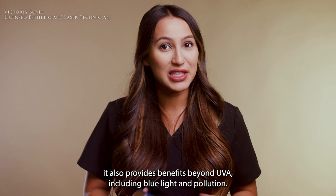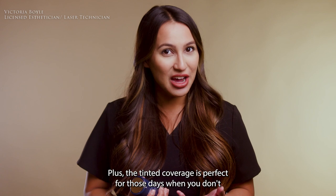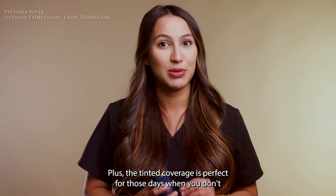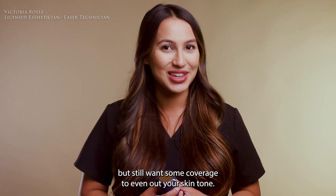It also provides benefits beyond UV, including blue light and pollution protection. Plus, the tinted coverage is perfect for those days when you don't want to wear a full face of makeup, but still want some coverage to even out your skin tone.